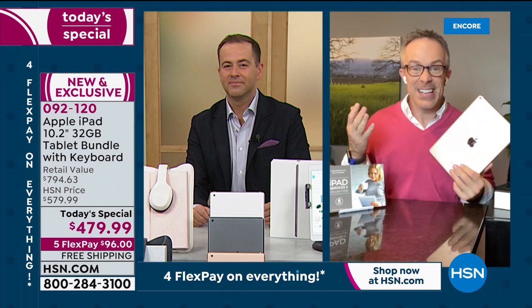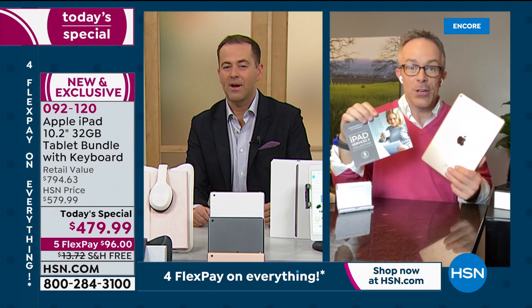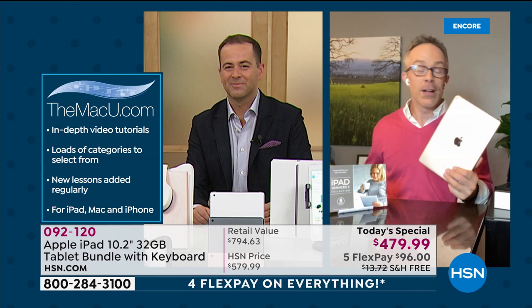The tablet quality is there. Everyone knows Apple. It's what HSN really does to make it special — we're including 10 different apps and services and three years to the Mac U. That's actually online tutorials and videos to become a better user. I've had this iPad for 10 years, and I'm using it a lot differently than when I first bought it. As I get new printers, a new router, a range extender — which we have coming up — you have questions, go to the Mac U and see the video.